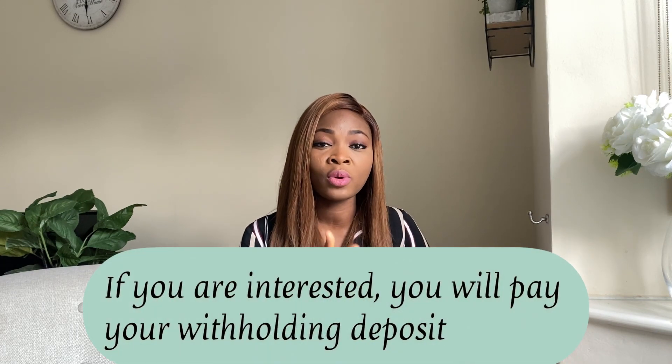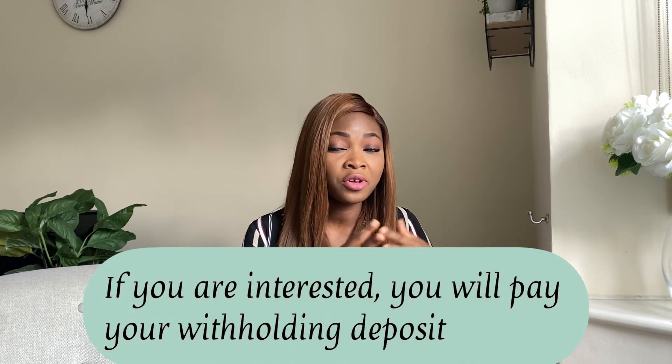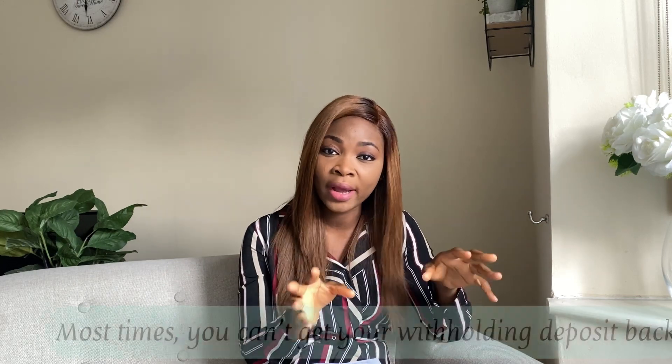After viewing, if you say you are interested, they will want to collect a withholding deposit so they can take the house off the market and begin your checks. Once you pay your withholding deposit, you cannot back out — it is not refundable. So look very well before you pay that deposit.